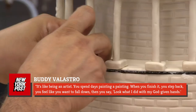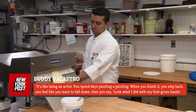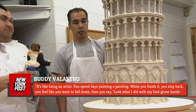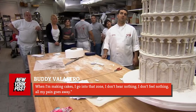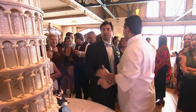Valastro told the New York Post: "It's like being an artist. You spend days painting a painting. When you finish it, you step back. You feel like you want to fall down. Then you say, look what I did with my God-given hands. When I'm making cakes, I go into that zone. I don't hear nothing. I don't feel nothing. All my pain goes away." At over four feet tall, it wasn't quite as big as the real thing, but it certainly tasted much better.